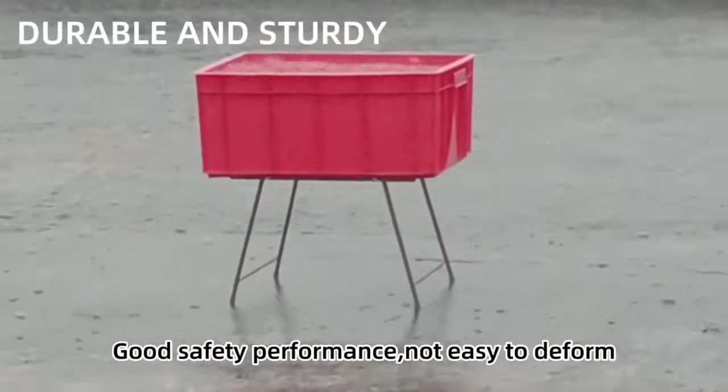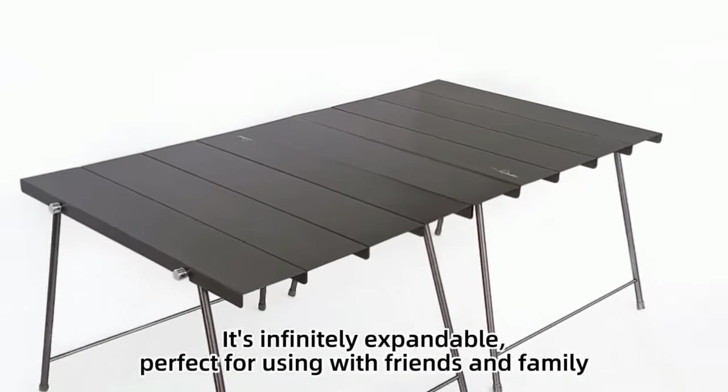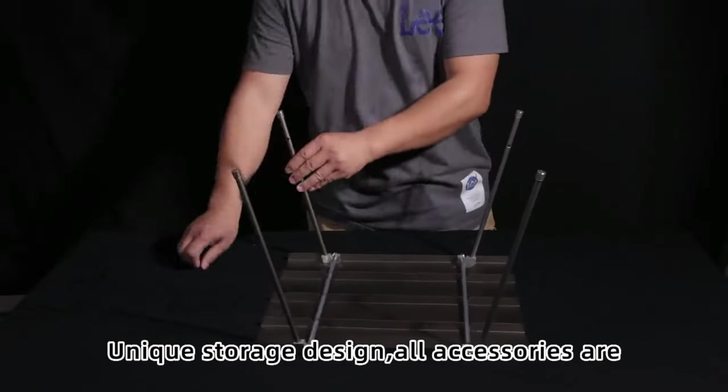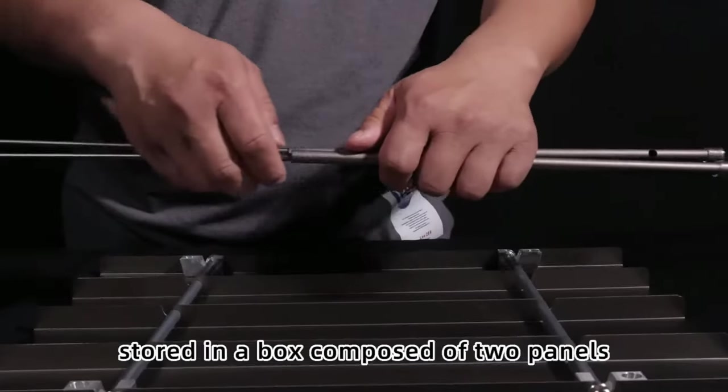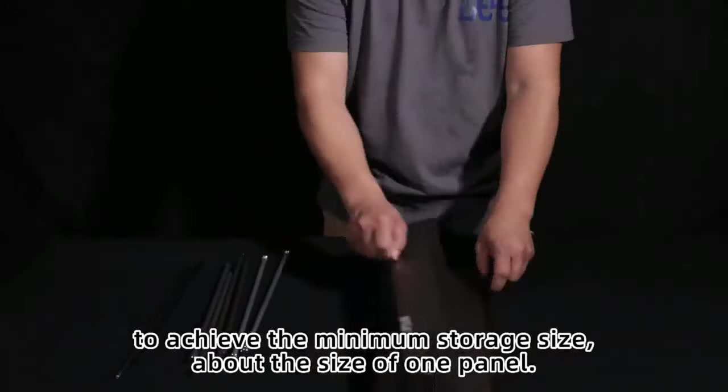Good safety performance, not easy to deform, and infinitely expandable — perfect for using with friends and family. Its unique storage design stores all accessories in a box composed of two panels, achieving the minimum storage size of about the size of one panel.